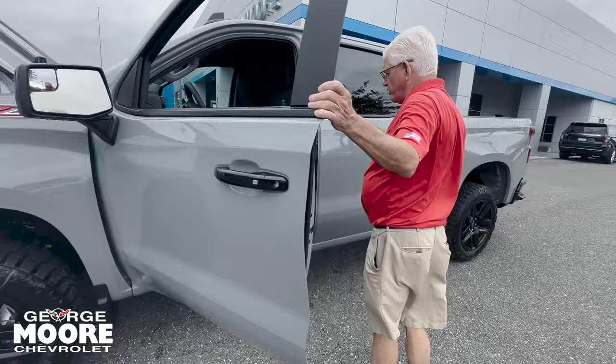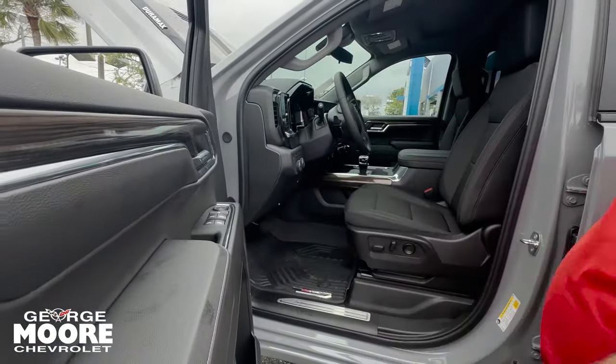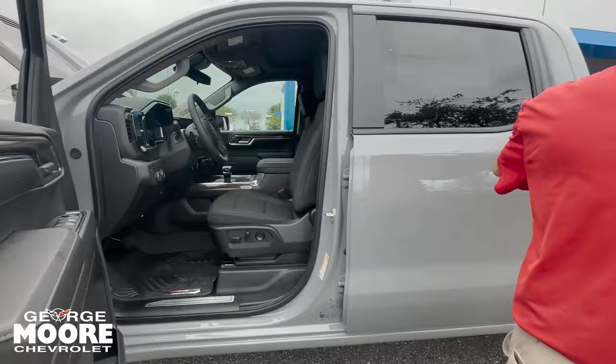Proximity key — hit it one time, opens one door. Hit again, opens all four doors. It is four-wheel drive with that 2-speed transfer case. It is a crew cab.